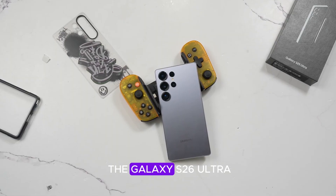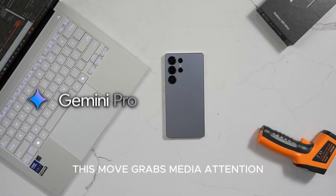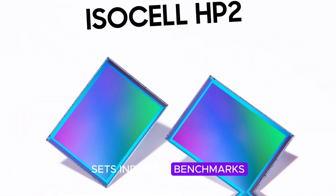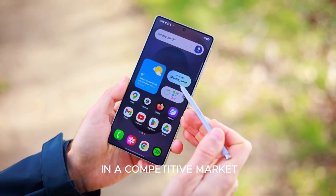Samsung plans to launch the Galaxy S26 Ultra early in the year, ahead of CES and MWC. This move grabs media attention, sets industry benchmarks, and gives users early access to cutting-edge technology — a smart play in a competitive market.